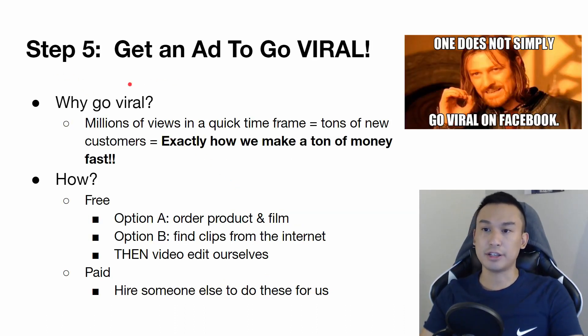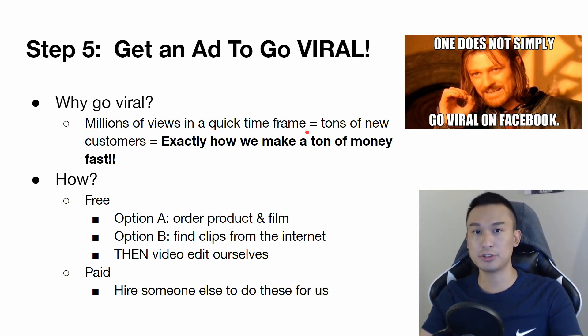Step five of today's strategy is to get an ad to go viral. The reason we want to go viral is because we're getting millions of views on our advertisement in a quick timeframe. Millions of views equals tons of new customers — we only need a few thousand of those millions, which is a very small percentage, to buy. That's how I'm able to scale up to those $10,000 days very quickly.